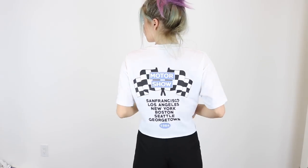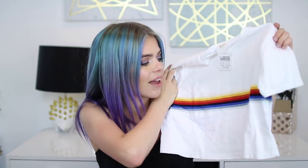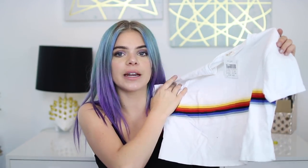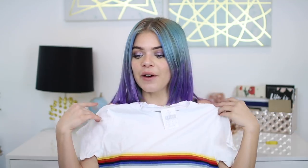I think that Motor Show shirt is so cute and it kind of reminds me of the Wildflower case that has all the cars on it — so I kind of want to get that case and wear this top and be a super cute car girl. And last but not least is this cute little rainbow crop top. I love it — I thought it was so cute and I've seen a lot of people wear these rainbow tops. I love the style and the look of it, so I decided to get one for myself.